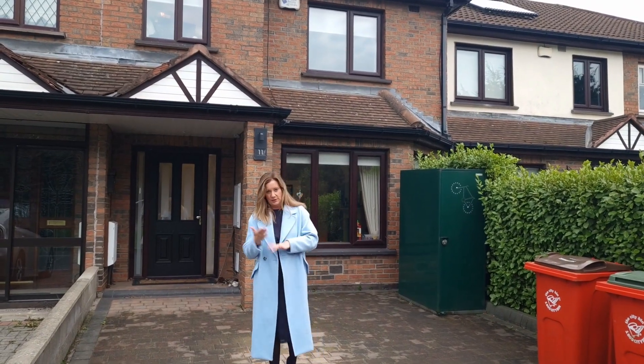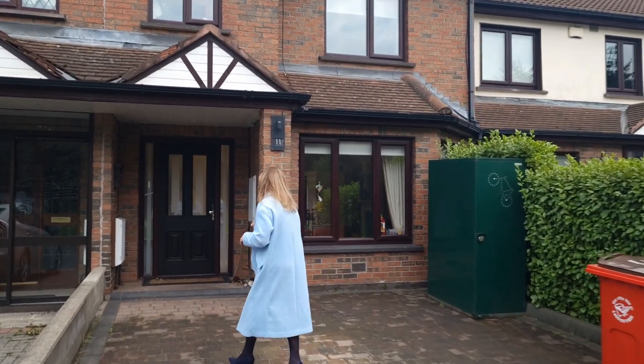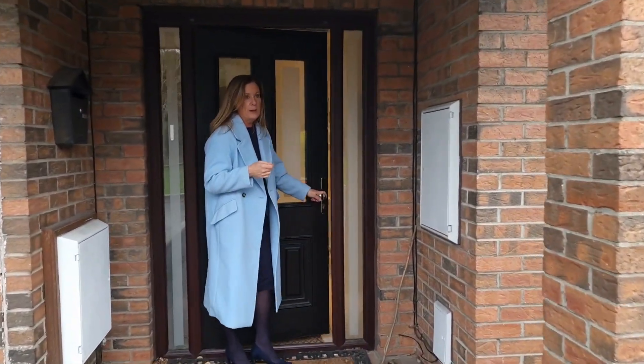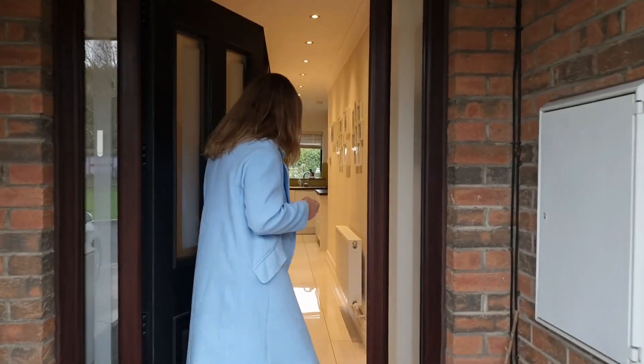We are a three bed, three bath. We're going to go in and take a look. We also have the attic converted as well — so really, really good.